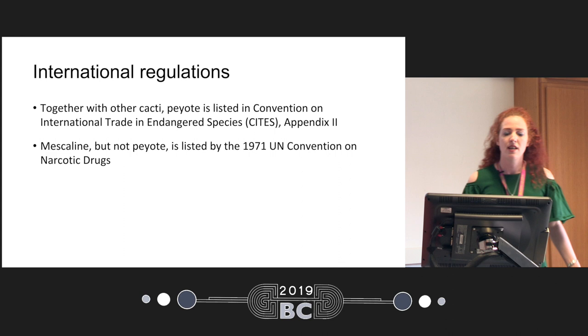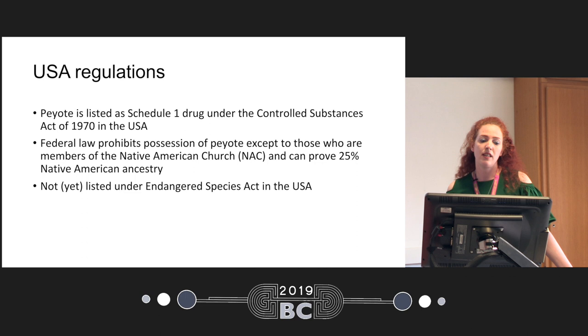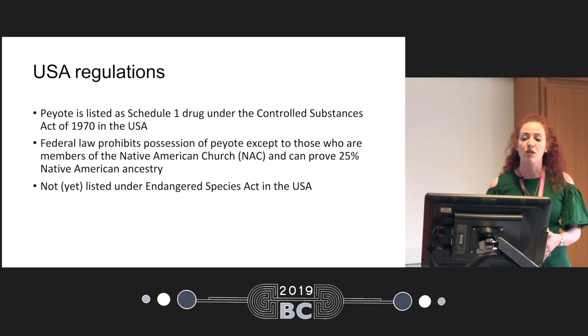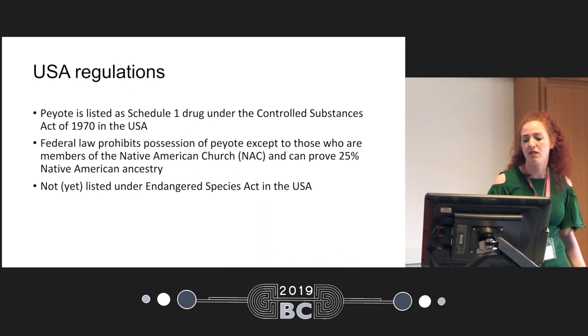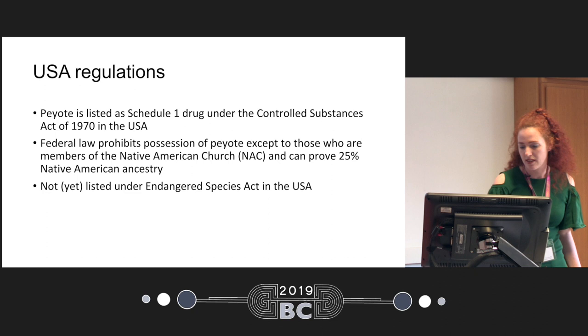In terms of international regulations, together with other cacti, peyote is listed in the Convention on International Trade in Endangered Species, so international trade is very restricted. Mescaline, but not peyote itself, is listed in the UN Convention on Narcotic Drugs. In the United States, peyote — the whole cactus itself — is listed as a Schedule I drug under the Controlled Substances Act. Federal law prohibits collection and possession of peyote, except for members of the Native American Church who can prove Native American ancestry and certain licensed researchers or distributors. It is not yet listed under the Endangered Species Act, so there is no environmental agency protection in the United States.